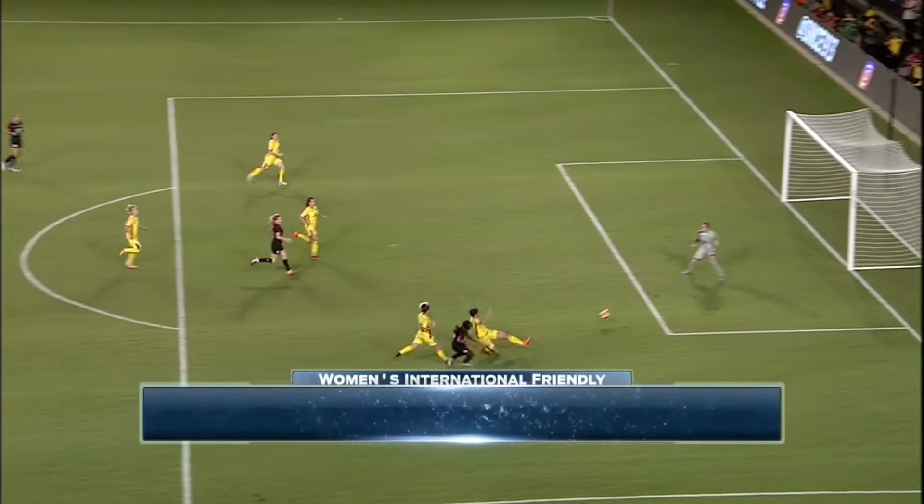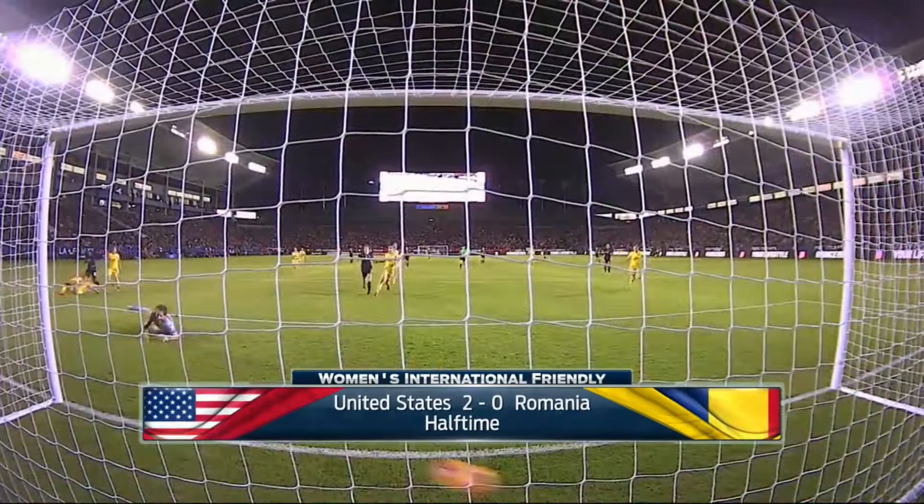Last play of the first half, it was Crystal Dunn finding net — her 14th goal of the year. She's one of four U.S. players with double-digit goals this year. It is 2-0 at the break for the U.S. women's national team.